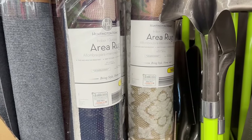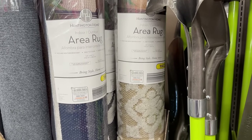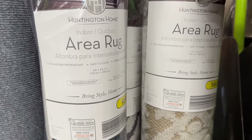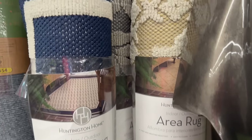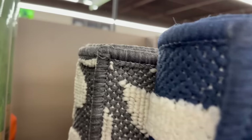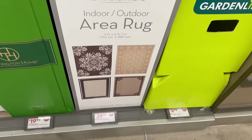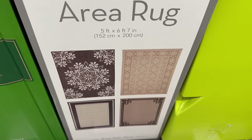They keep bringing out these really nice indoor-outdoor area rugs by Huntington Home. The sizes on them are five feet by seven feet and you've got different styles to choose from, which is really nice. The quality actually feels really nice as well, and those are only $39.99. On the box you can see the different designs they have.